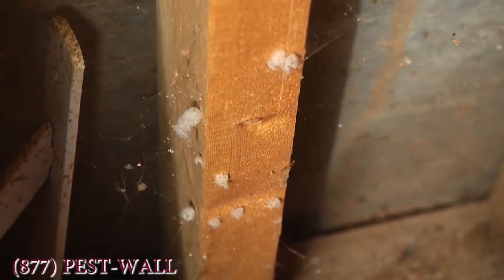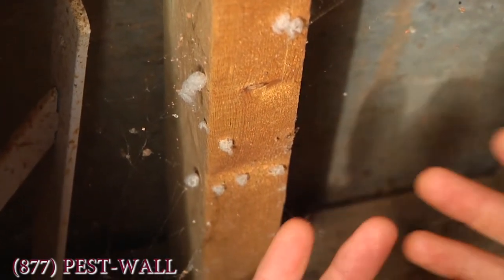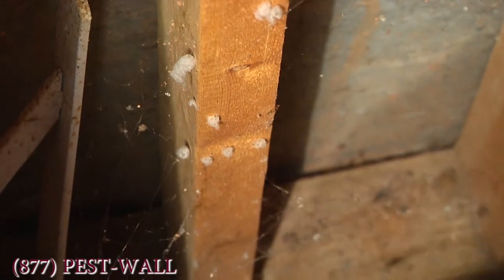If you call Bulwark Exterminating, we can come in here and clean this out before the spring comes. That way you don't have a bumper crop of these spiders.